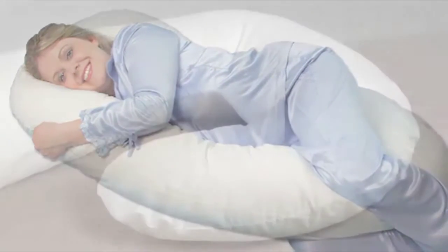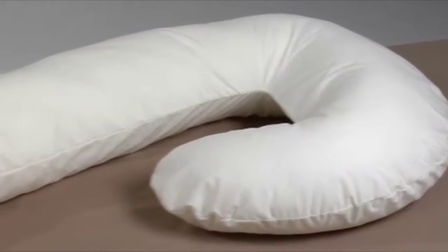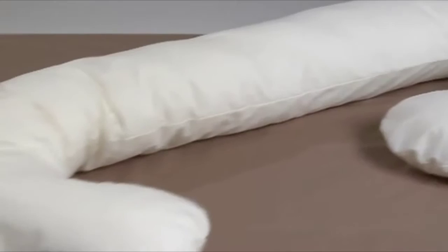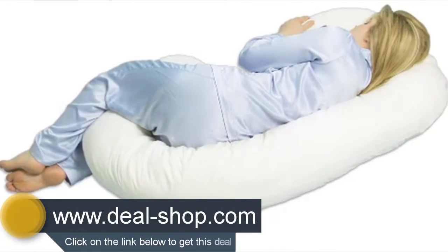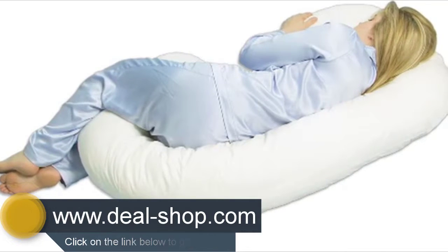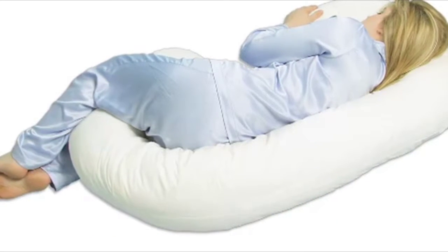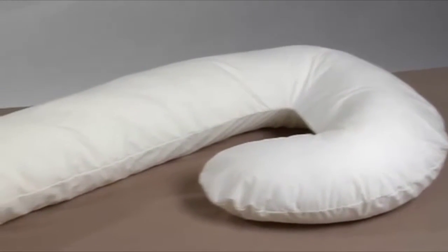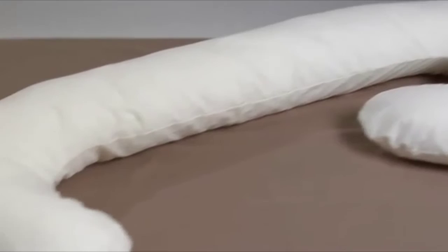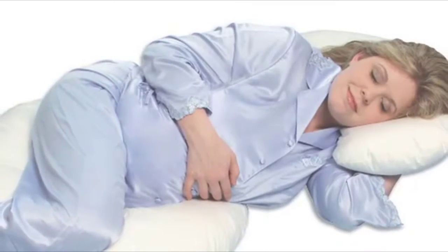The elongated C-shaped design offers multiple positioning options to meet your individual needs. The firm support cushions your back, hips, and tummy for a better night's sleep, and keeps your knees and spine in a neutral position to help relieve back pain. The flexible design is versatile enough to take the place of five regular bed pillows, and easily adjusts then stays in place to provide support where you need it.